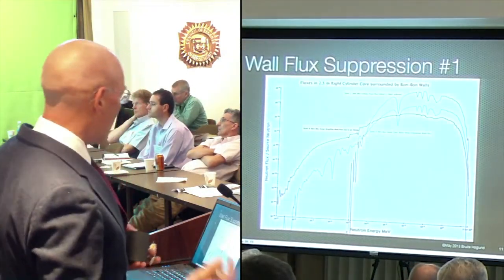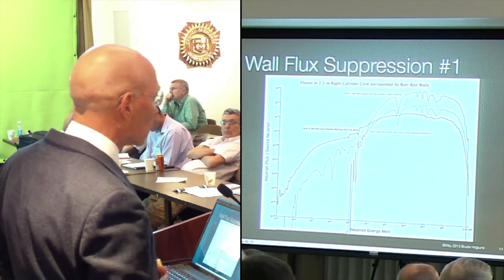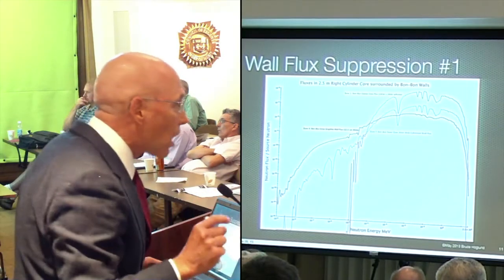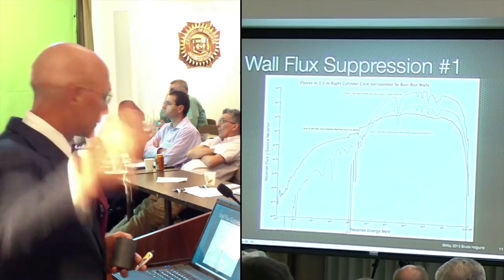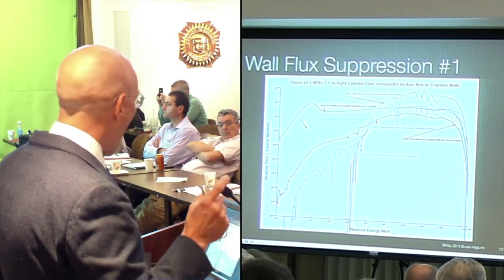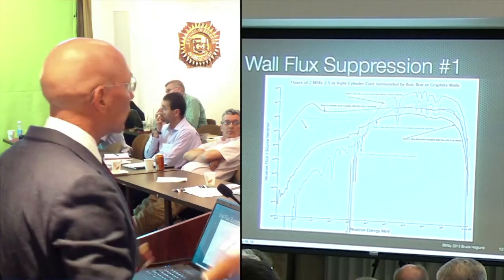This is called a flux graph. It shows the amount of neutrons per source neutron at the various energies. This is considered a fast spectrum. A lot of people don't think you can have a fast spectrum in fluoride - you can. And as you can see, the dark line at the bottom there is significantly lower. Again, this is a logarithmic graph, so about an inch on that screen is going to be a factor of 10 difference. So it's a big drop, and that's the wall protected. This next graph is the same modeling except with graphite.